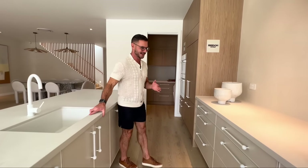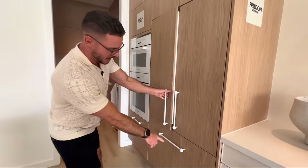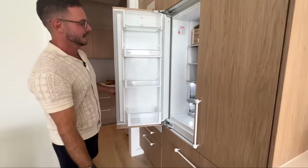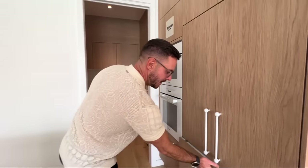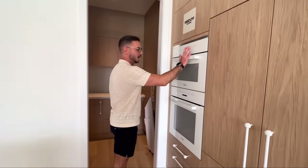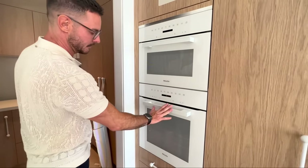We have an integrated double fridge and freezer — perfect for family size. For Miller appliances, we've got a convection microwave and a pyrolytic oven.